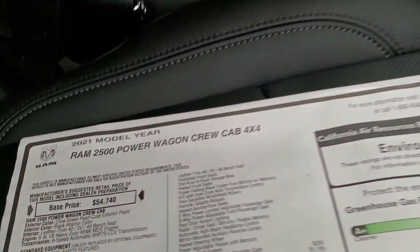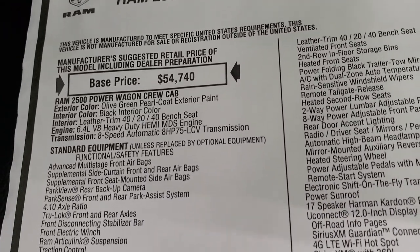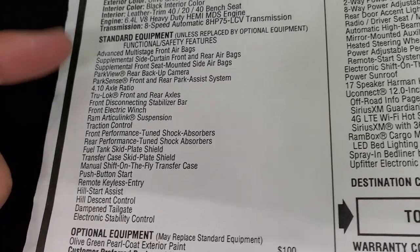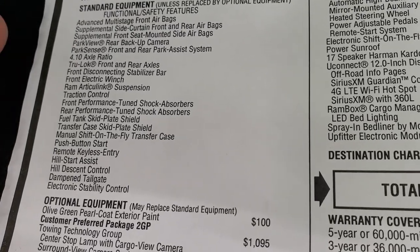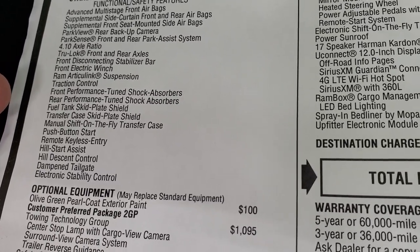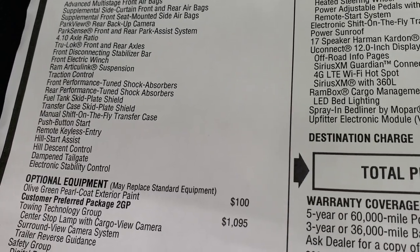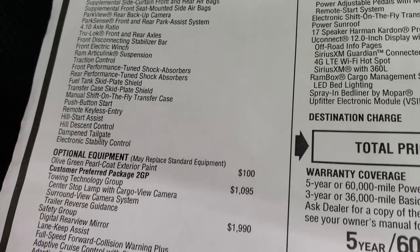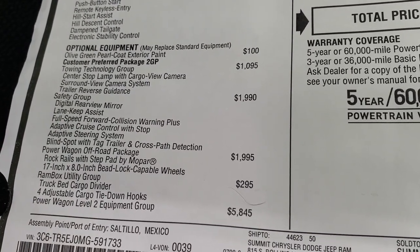The 2021 Ram 2500 Power Wagon base price is $54,740. All your standard equipment includes the 4.10 axle true lock front and rear axles, front disconnecting stabilizer bar, the electronic winch, Articulink suspension, rear performance-tuned shock absorbers for front and rear, fuel tank skid plates, and transfer skid plate — all part of that Power Wagon package. Optional equipment starts with olive green at $100.